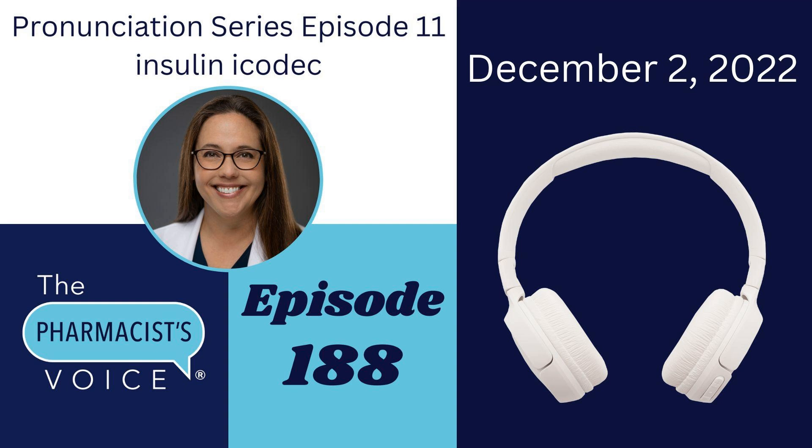All together now, put it together. Insulin Icodec. The written pronunciation of that is in the show notes so you can see that and use it right away.